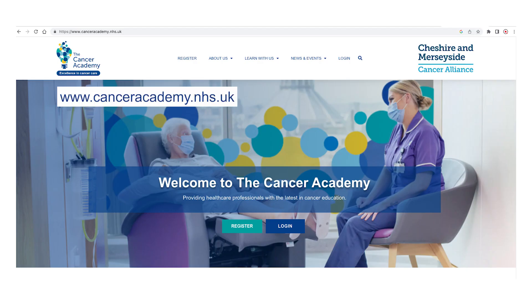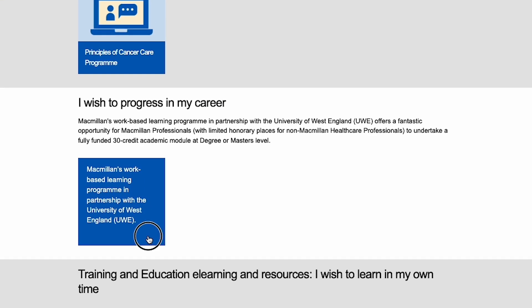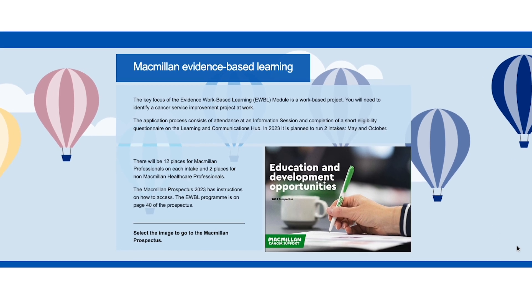Please click on the link that will take you directly to the Cancer Academy. If you wish to progress in your career, evidence-based work-based learning is for you — this is an academic qualification where you complete a reflective study for your place of work.